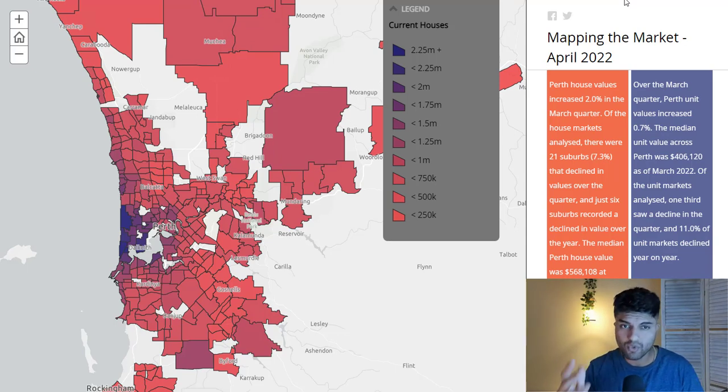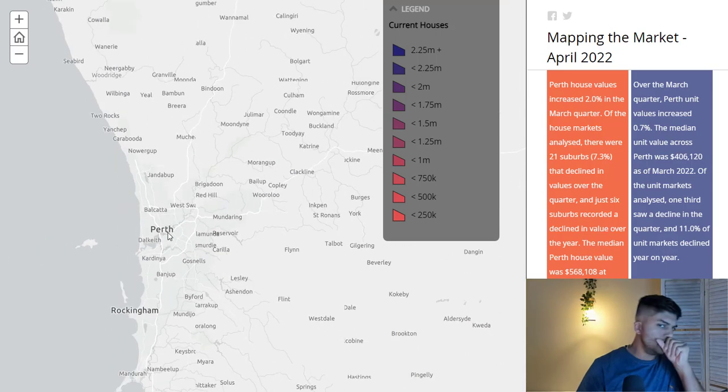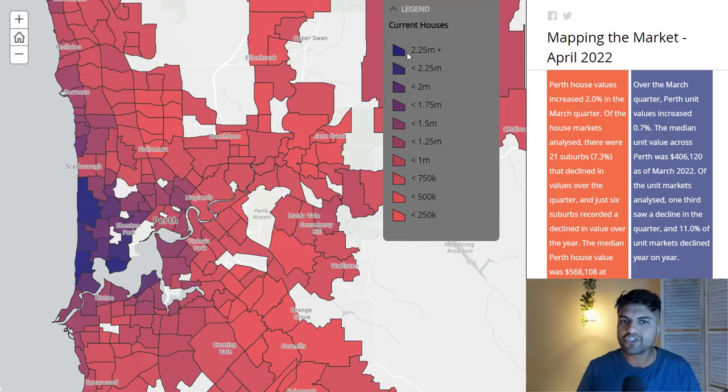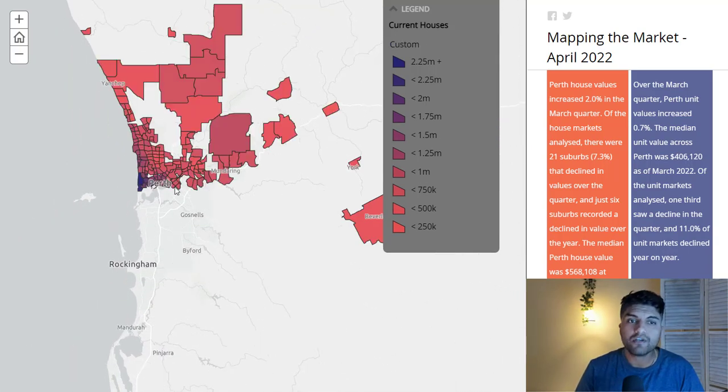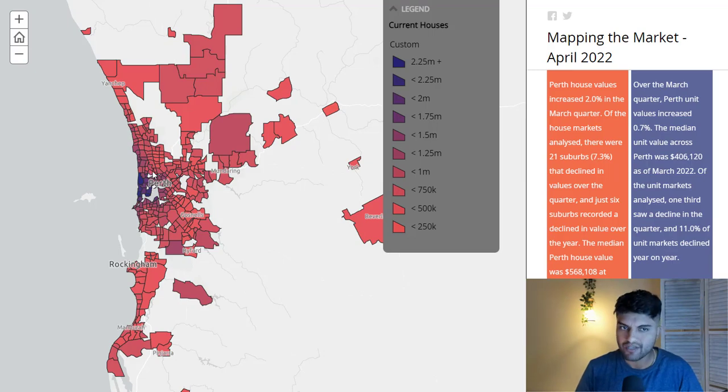You can see my screen here — this is CoreLogic data, which you can find yourself for free. The legend shows that the darkest blue represents really expensive suburbs — beyond $2.25 million — and the brightest red represents the cheapest, under $250k. What they've done, quite accurately, is mapped out the median value for Perth and surrounds.